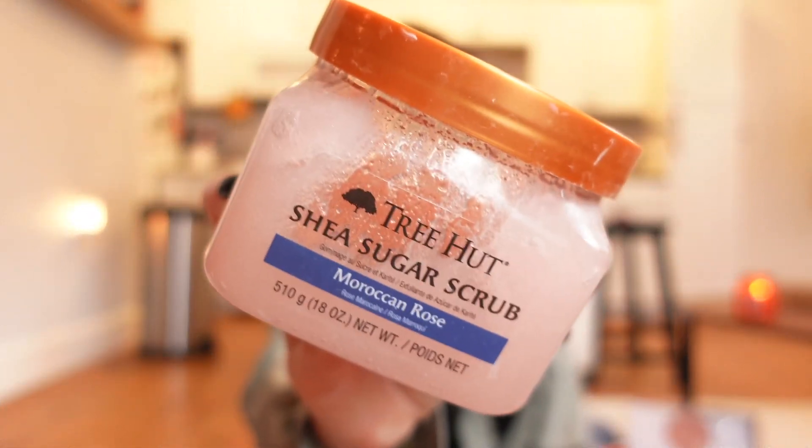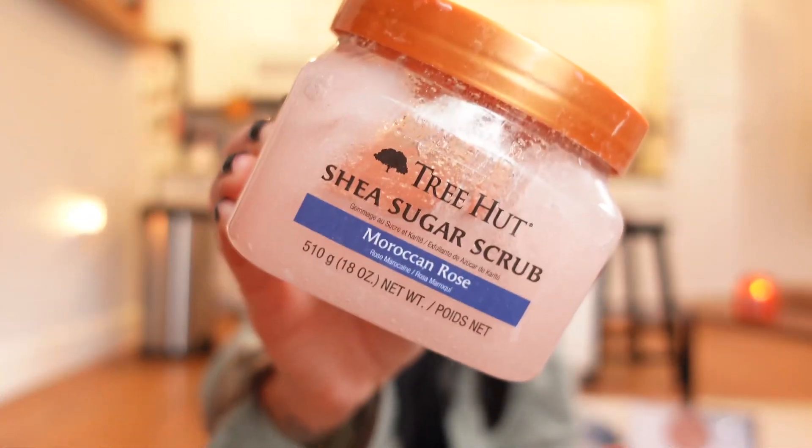We talked about lip scrub from Dollar Tree; now let's talk about the Tree Hut body scrub from Walmart — the Shea Sugar Scrub in Moroccan Rose. It smells beautiful. I always check Walmart first because they have the most affordable prices, even compared to Target, so I'd check there first for everything I mention.